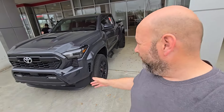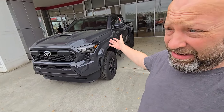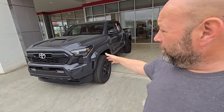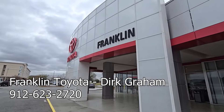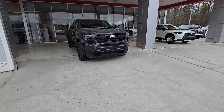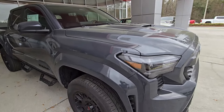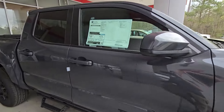Hey everybody, Jason here. Look at what we have right here — they just got one in. This is actually a two-wheel drive Sport model, but this is our first ever that we've seen: the 2024 Tacoma. We are at Franklin Toyota in Statesboro, Georgia. They have this one in — forgive the pollen, it's been cleaned, but this is what it'll look like in an hour. This is a two-wheel drive TRD Sport.